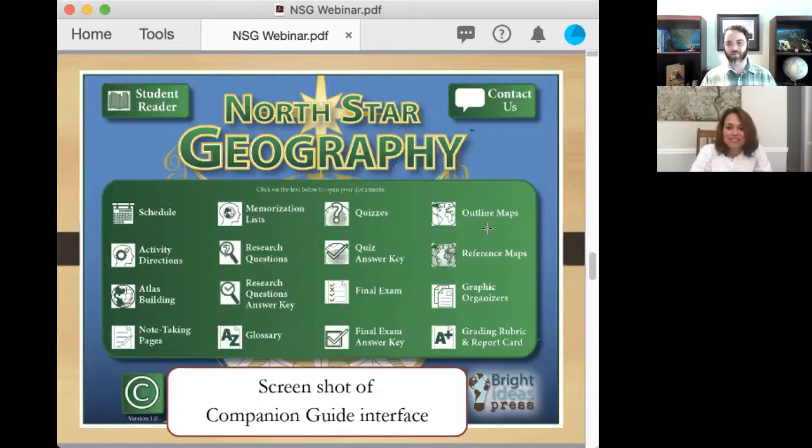There's also Wonder Maps, which is my personal favorite — though I'm hugely biased because that's one of my babies. Wonder Maps has all of the maps you'll want in order to really have fun studying geography. What you need is in the companion guide, but Wonder Maps has the other maps you'll want to have too.